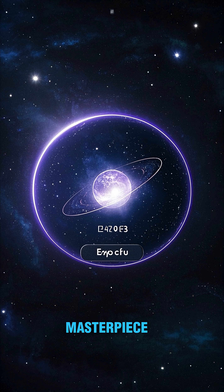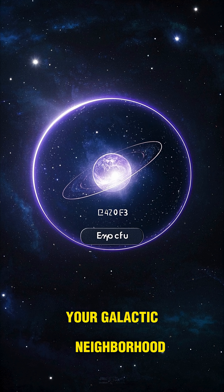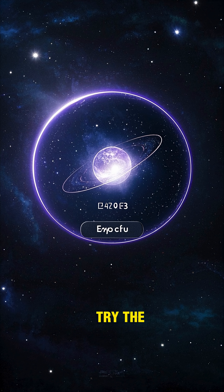This map is a masterpiece, and it's available for you to explore your galactic neighborhood. So, what are you waiting for? Try the map today!